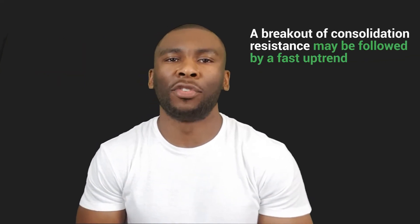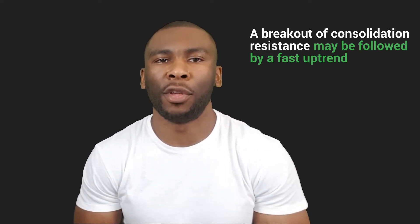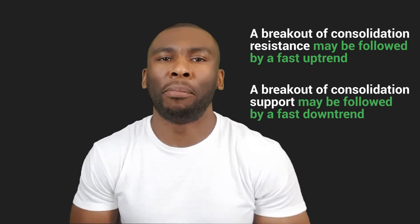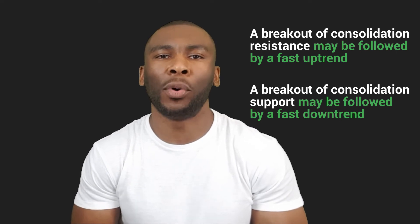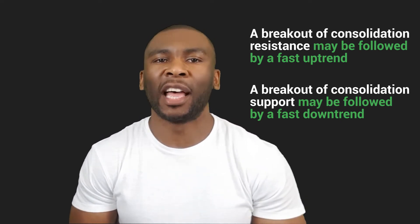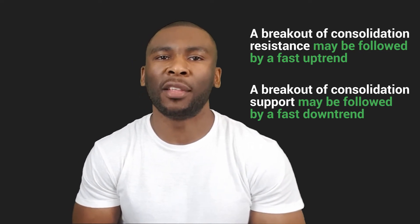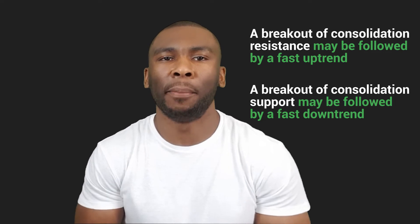If we have a breakout of the consolidation zone resistance level, then we may see fast moves to the upside. And if we have a breakout of the consolidation zone support level, then we may see further moves to the downside. Remember, not all breakouts will be followed by a big trend, but you only need to have a few good trends to make good profit.